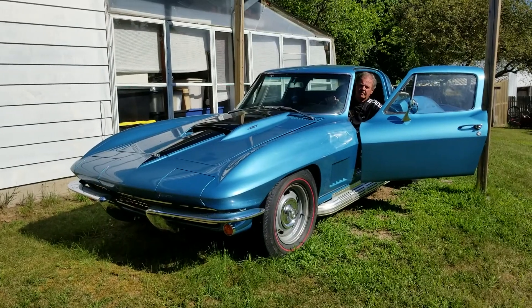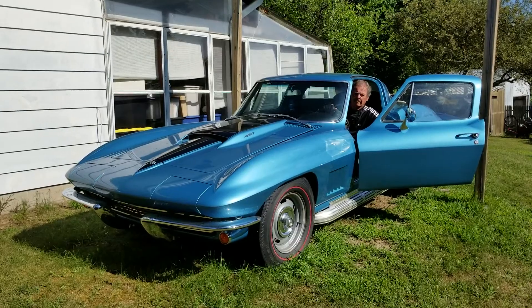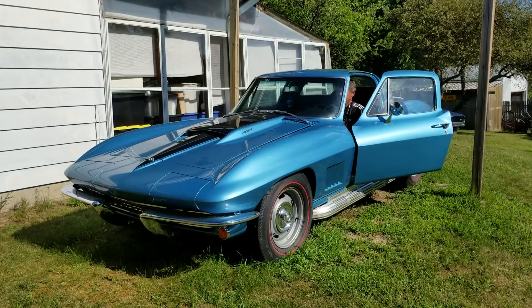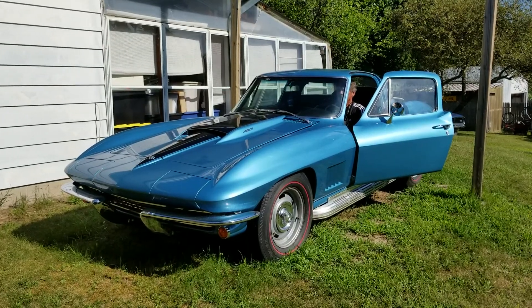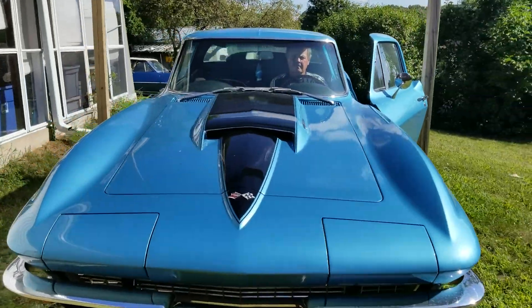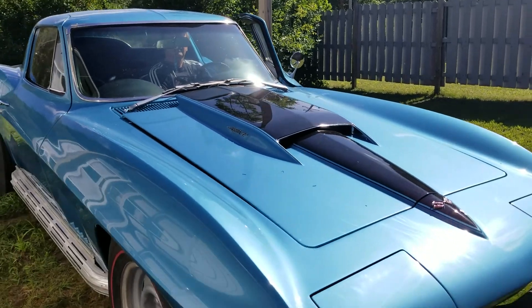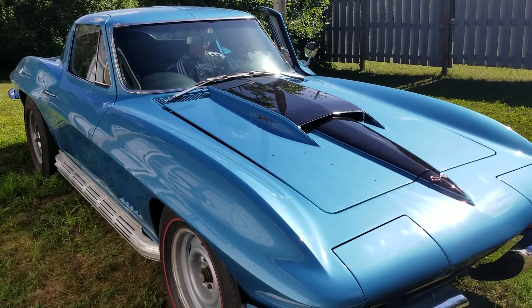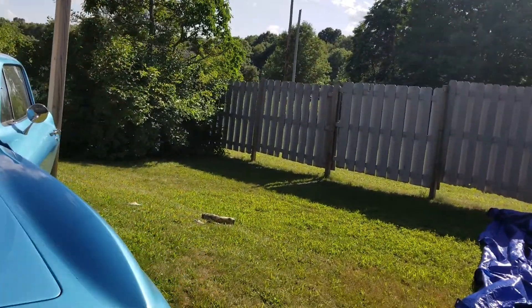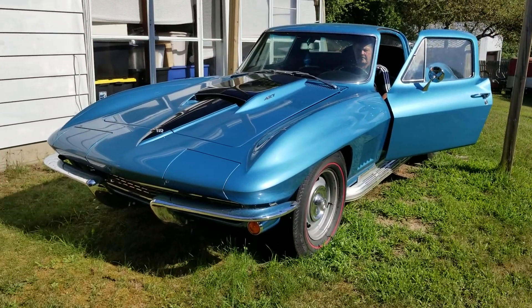It was a silver and black car and a beautiful car beyond the auction. Original interior. Beautiful car.